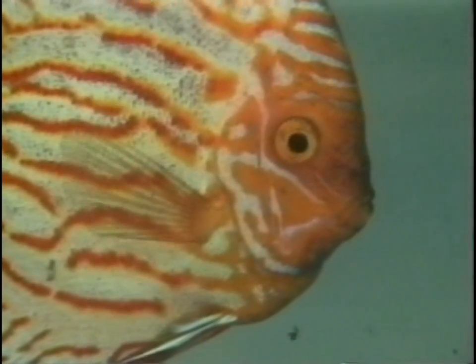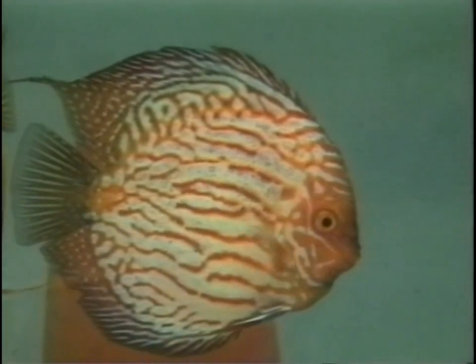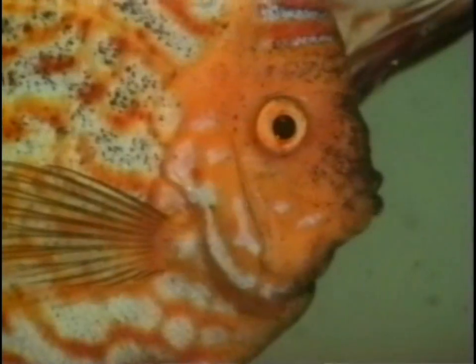Pigeon blood is not only the ideal fish for the budding discus lover because of its color and form, but also because of its previously observed resistance to various diseases. Pigeon blood has already made its way into the aquariums of the world, and as can be heard everywhere, with great success.